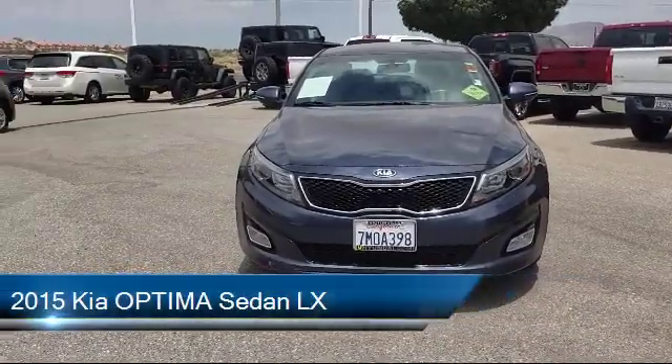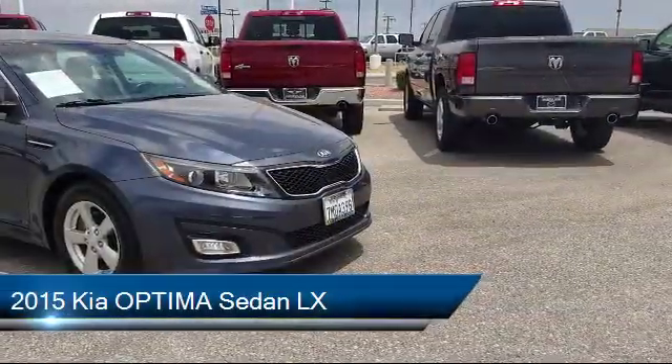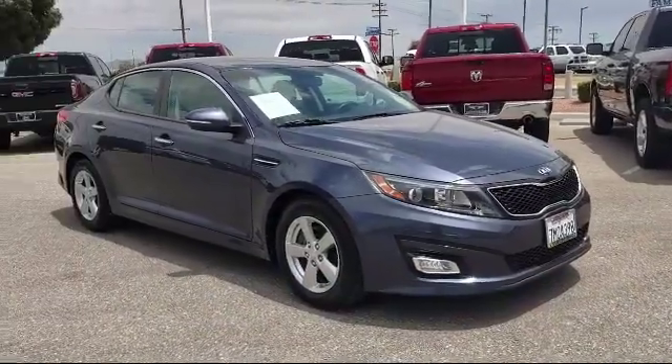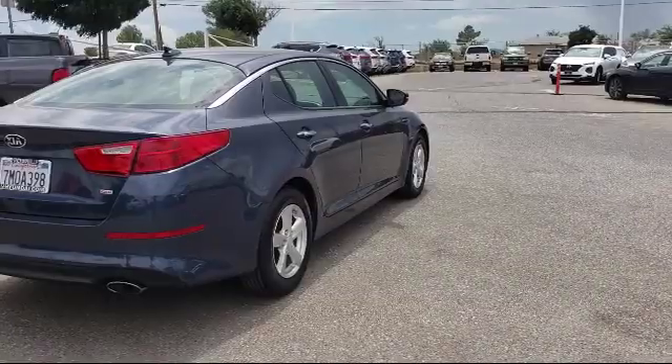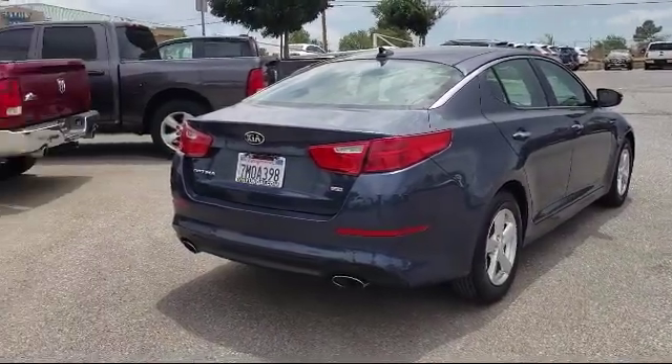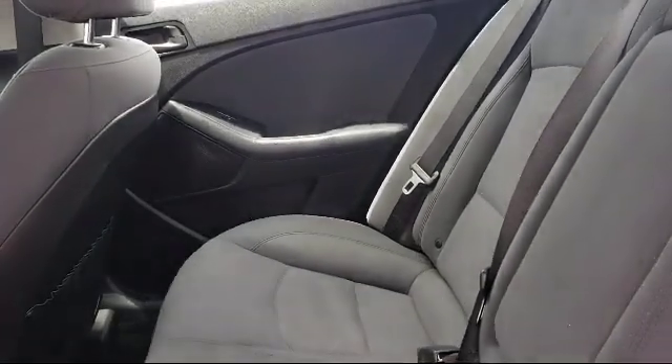It comes equipped with alloy wheels, keyless entry, tire pressure monitoring system, electronic stability control, Sirius XM satellite radio, steering wheel controls, air conditioning, and AM FM CD MP3 radio.